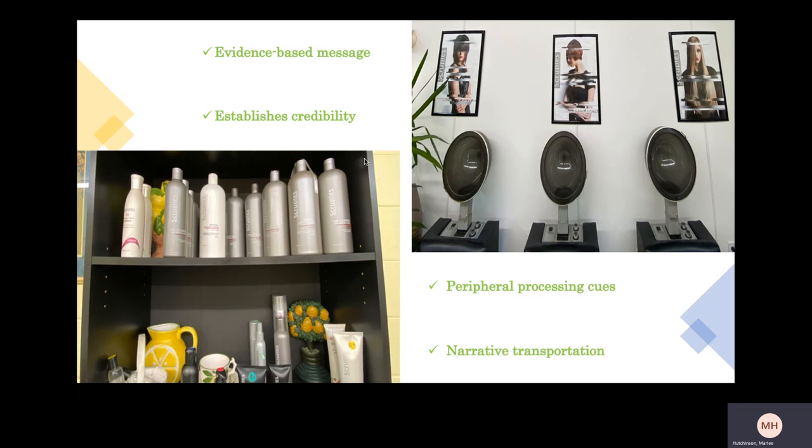There are also peripheral processing cues — the photos everywhere catch your eye and communicate the brand in a way that's not overly aggressive in trying to get you to buy the product. And narrative transportation applies here again: you have to be in the store, involved in the service in some way, whether you're getting your hair cut or just visiting and observing. You're still immersed in an environment where there are several advertisements for this product.